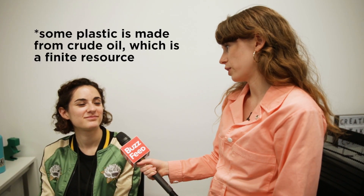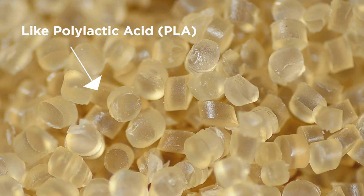Then why are we making them? Well, they're not made from oil, so that is good. They're made from like corn, right? Plant materials. Plant material, yeah.